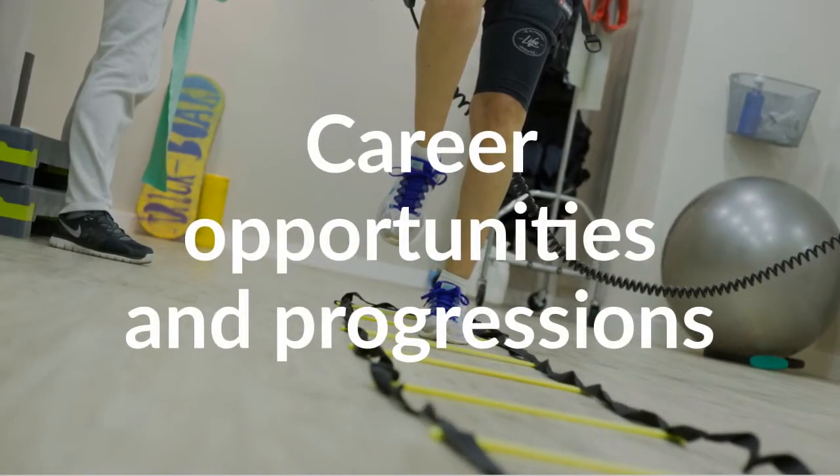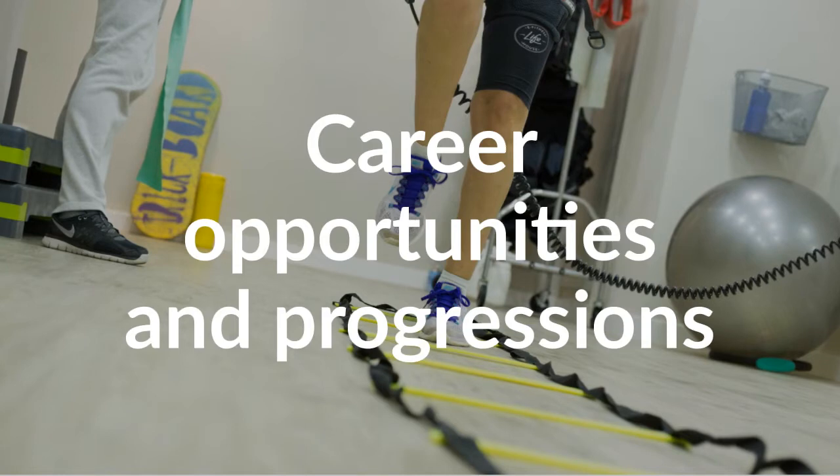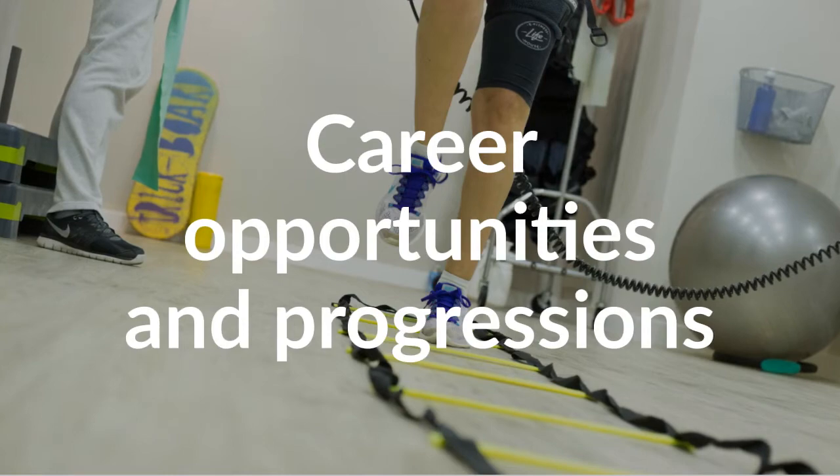If you are interested in taking your study of sport further, the subject-specific knowledge and skills outlined in this presentation and developed through studying this qualification will give you a strong foundation for academic or vocational study at level 3, including apprenticeships.